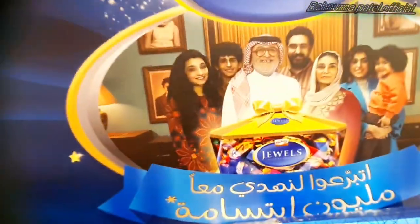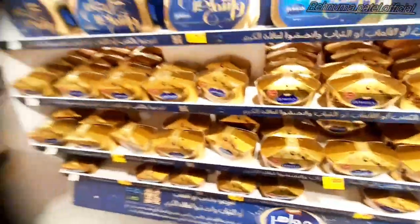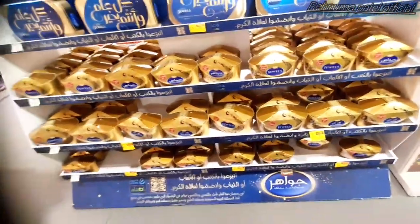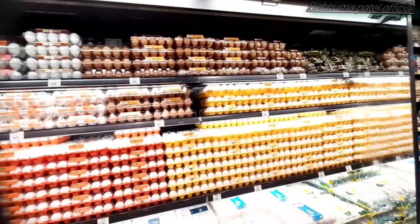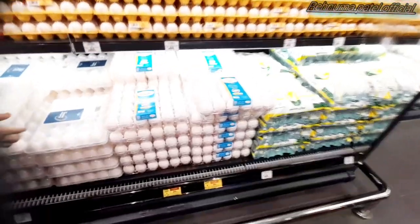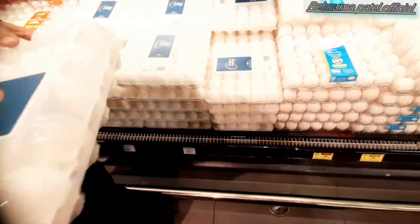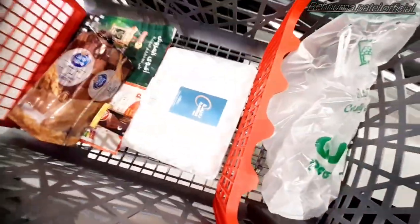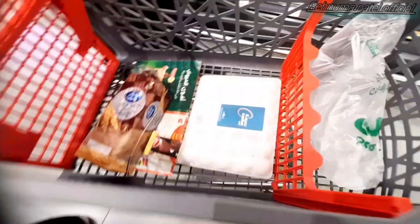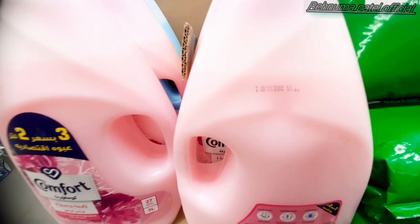A special corner was designed for the galaxy chocolate jewels, and this was the newly released package of 7 Days which has chocolate and coffee. These eggs we prefer and mostly the stocks are not available, so that's the reason we took two of them.